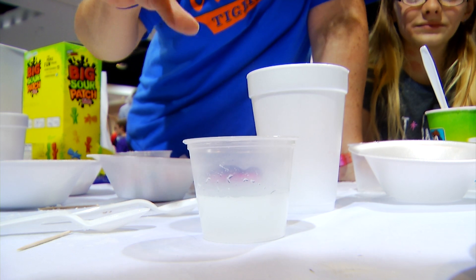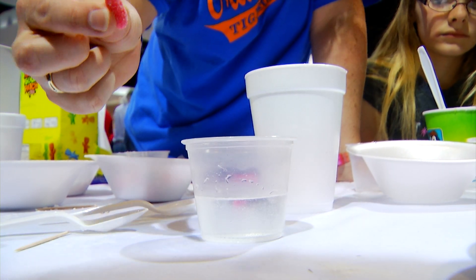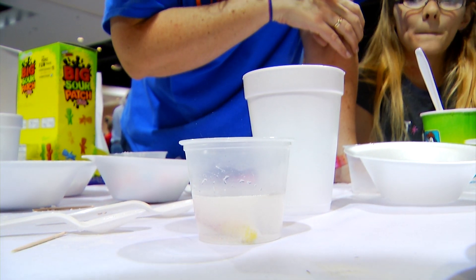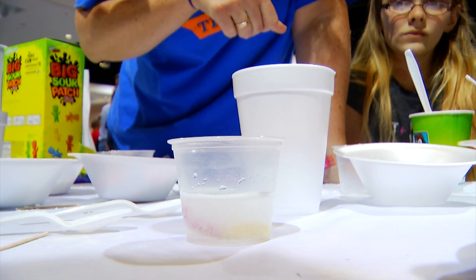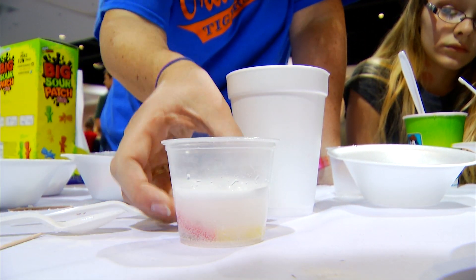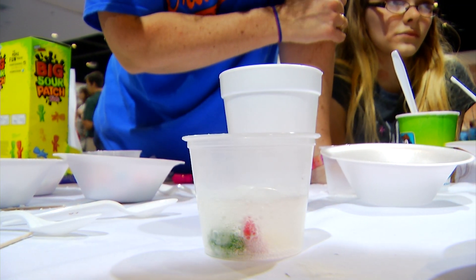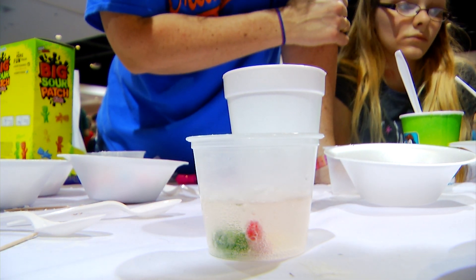I'm going to add a candy to see the different bubbles that it makes. I'm going to start with one of these sour worms. When you drop that in, you see the reaction in all the bubbles. The best reaction actually comes from these warheads — when you drop them in, they make almost an explosion of bubbles, because there's a ton of acidity in those. More acid is more sour, and that's what kids like.